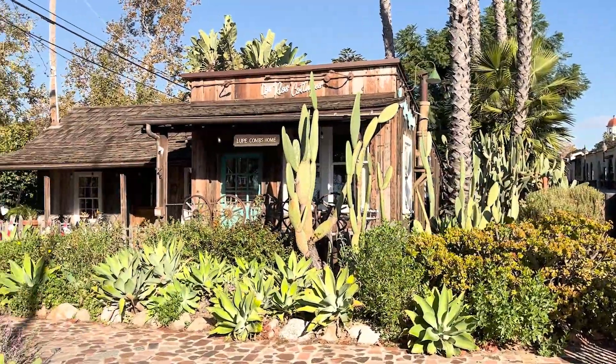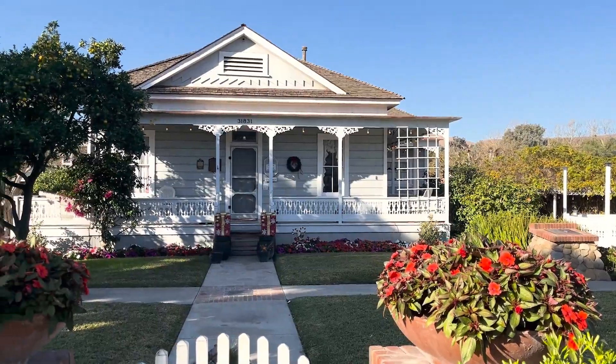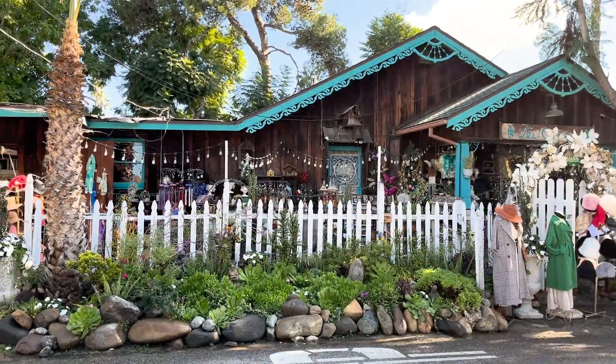Look at this little gem I just discovered — it's the Los Rios Cottages. What a cool little place. I've lived down here for 50 years and never knew this existed.